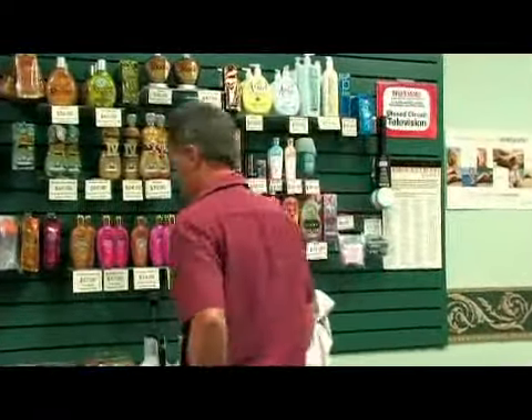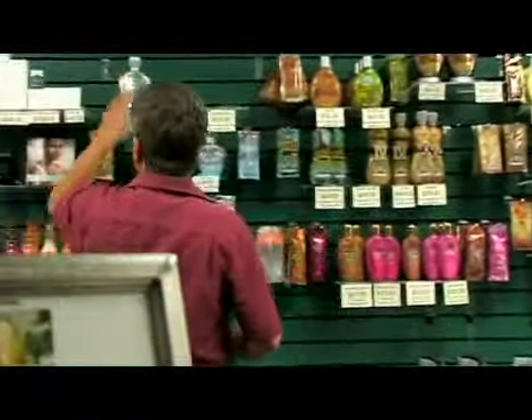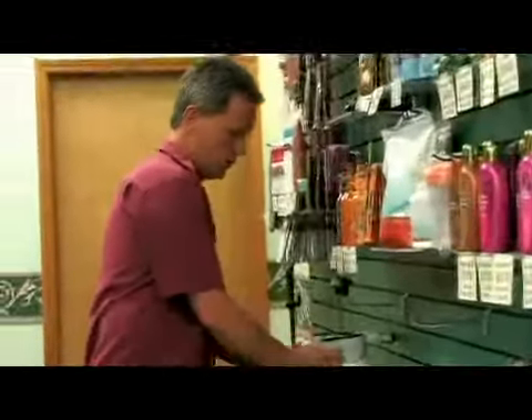Hi, I'm Harvey Witte, owner of Perfect Tan here in Orem, Utah. It's a full service tanning salon. We have over 20 tanning beds as well as a state of the art spray on system.